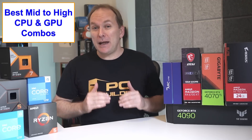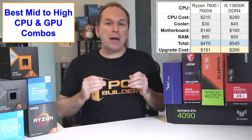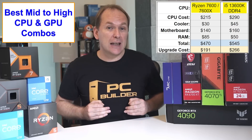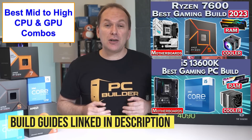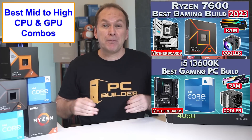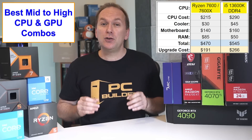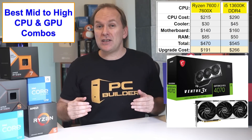Jumping up to our mid-range to high-end gaming CPU and GPU combos, we have quite a few options. With current pricing, our best options are either the Ryzen 7600 and 7600X for about $215, or a DDR4 RAM-equipped Intel i5-13600K or 13600KF for about $290. We have build guides for both covering the differences between the 7600 and 7600X, as well as the 13600K versus the 13600KF. These CPUs will give us about 25% more FPS using an RX 6950 XT or RTX 4070 over the previous tier.